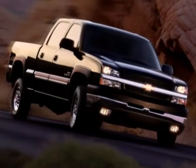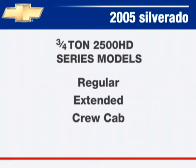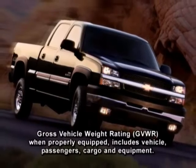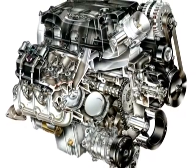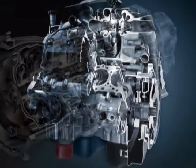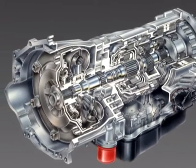The three-quarter-ton 2500 HD series, available as regular, extended, and crew cab models, has gross vehicle weight ratings (GVWR) of up to 9,200 pounds. It offers a choice of powerful Vortec engines, an available Duramax 6600 turbo diesel V8, and the technically advanced available Allison 1000 five-speed automatic transmission.